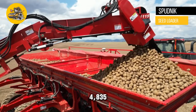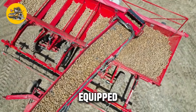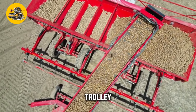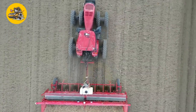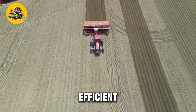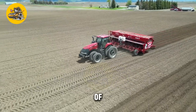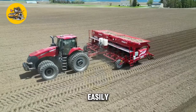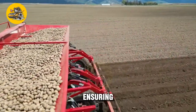The Sputnik Seed Loader Trolley 4835 is a specialized machine designed for loading and transporting seed potatoes. It is equipped with a conveyor system that can be raised and lowered to facilitate easy loading of seed potatoes, powered by a hydraulic system ensuring smooth and efficient operation. The trolley features a user-friendly control panel, and is also equipped with safety features such as emergency stop buttons and rollover protection, ensuring safe operation in the field.